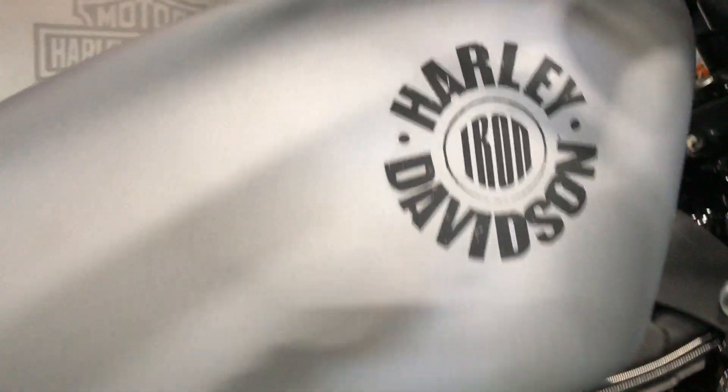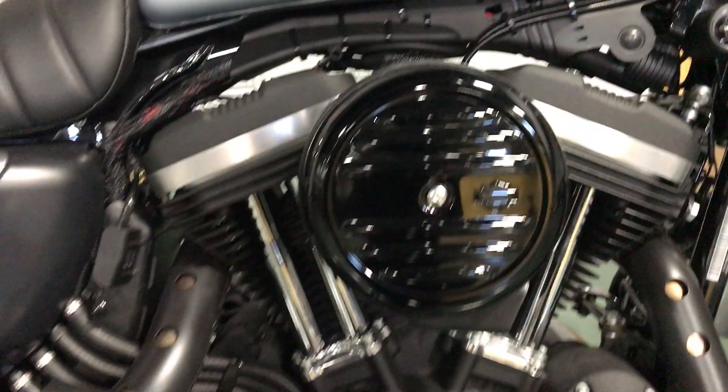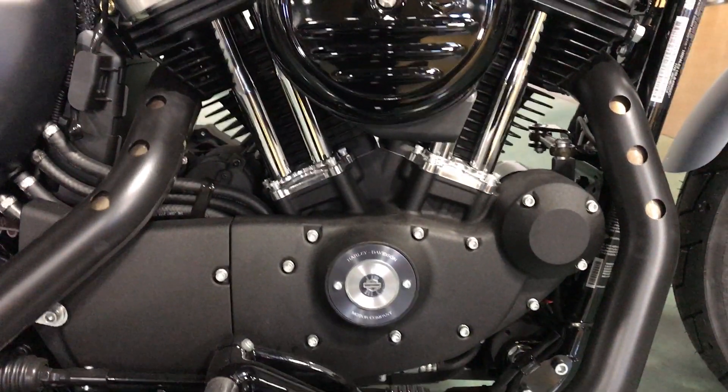Nice simplistic emblem on the tank. 883 engine.